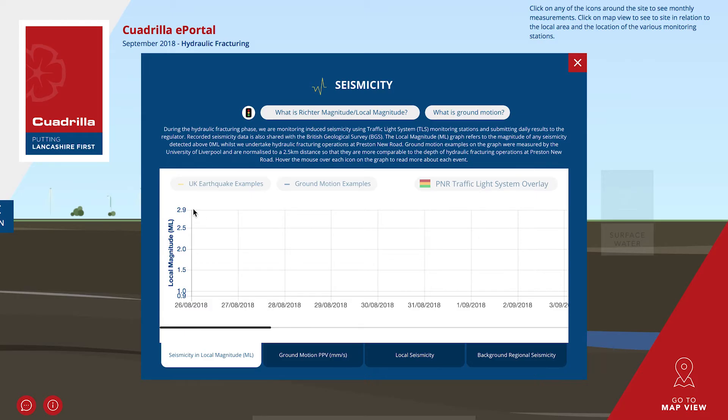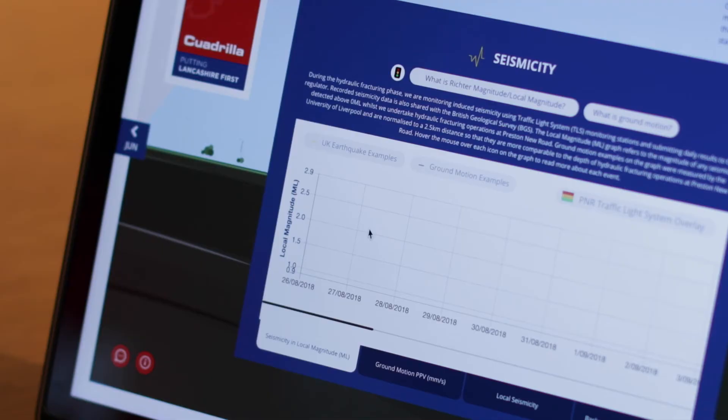In the top left corner you'll see a traffic light symbol. This explains the industry regulations in place which work on a green, amber and red basis. Low levels of seismic activity of 0 or below are represented as green. Readings of 0 to 0.5 will be coloured amber. Both green and amber readings mean work can continue, but anything above a 0.5 magnitude is red and although it won't even be felt at the surface, it means we need to pause our operations for 18 hours and undertake further analysis.